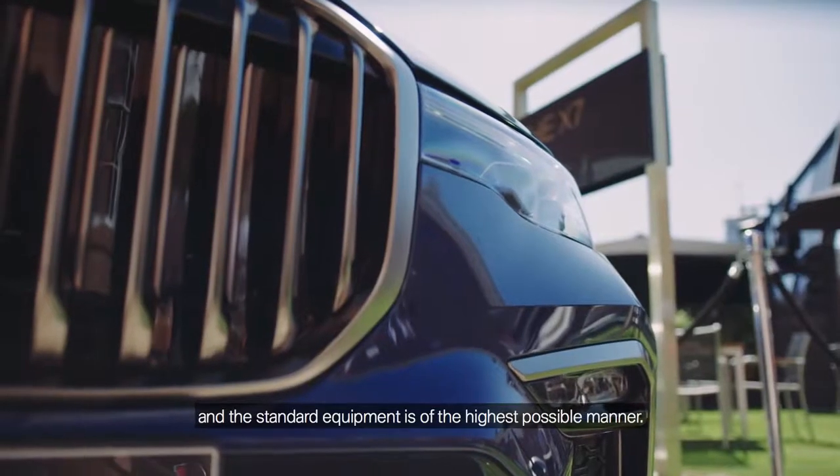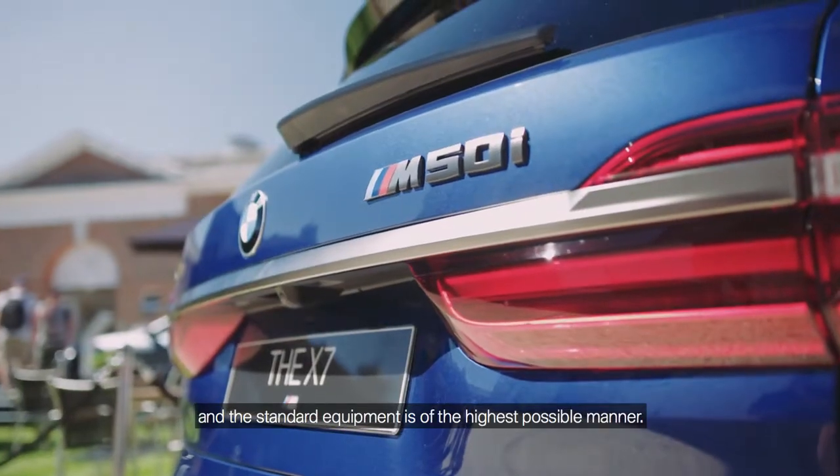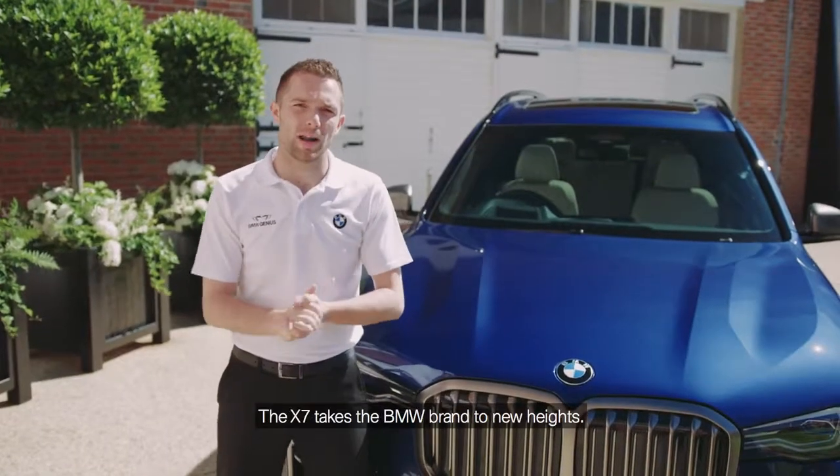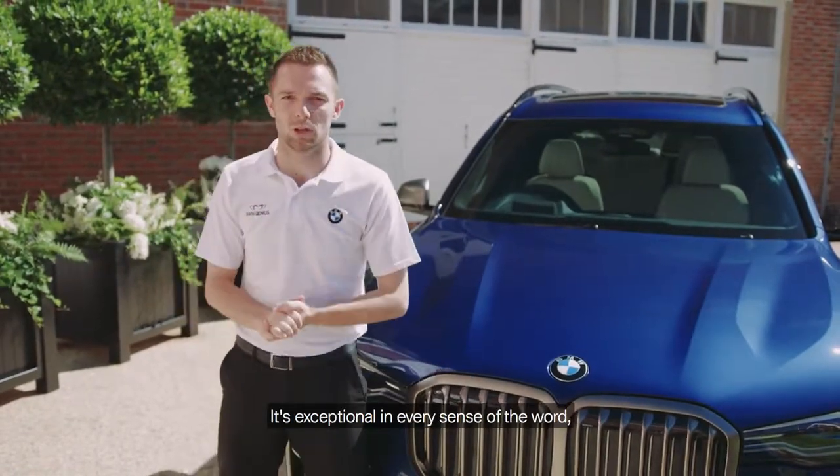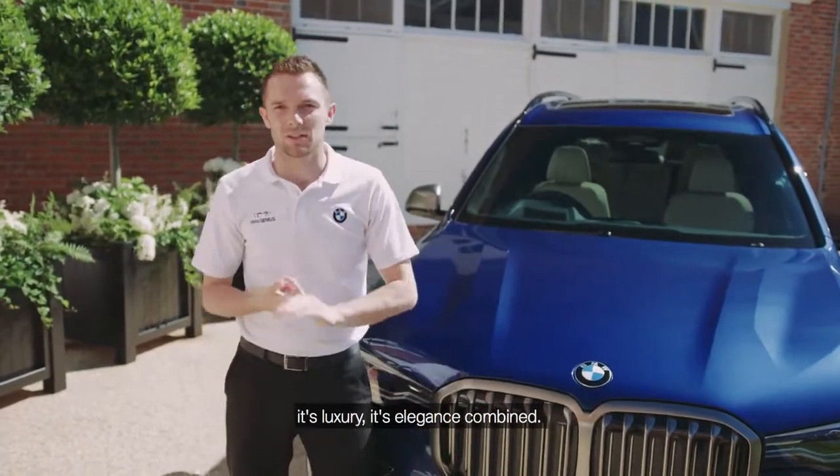The standard equipment is of the highest possible manner. The X7 takes the BMW brand to new heights. It's exceptional in every sense of the word — it's luxury and elegance combined.